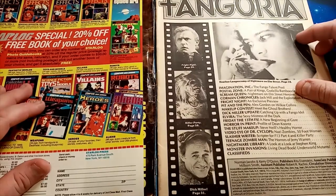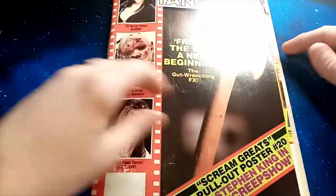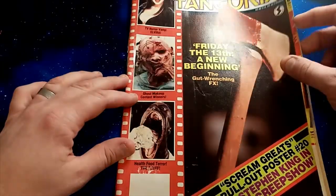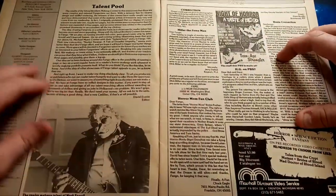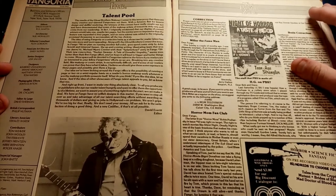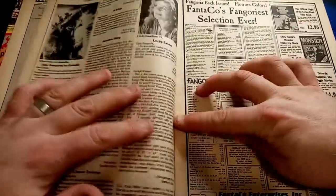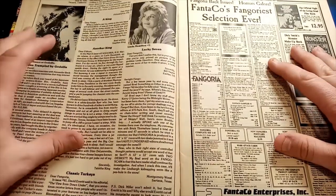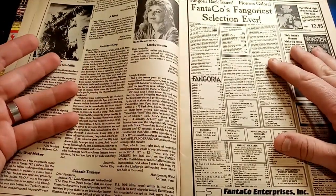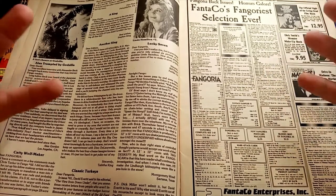This issue of Fangoria is from 1985 — the entire content is copyrighted 1985, and Friday the 13th: A New Beginning confirms that. We've got reader makeup, The Postal Zone letters page. There are so many things I miss about magazines and one of them is the letters page — it's a beautiful thing. Another is the fact that all this stuff is together in one publication.